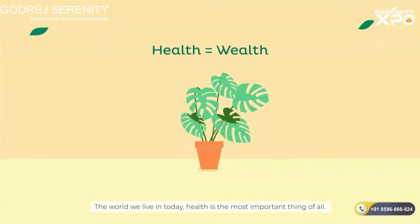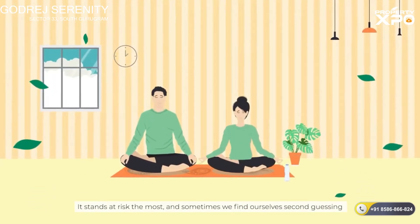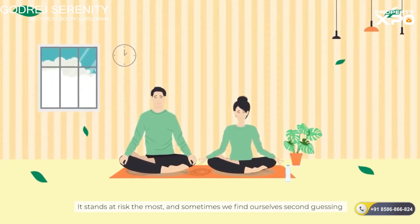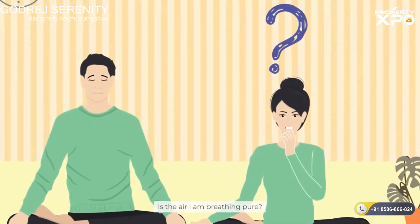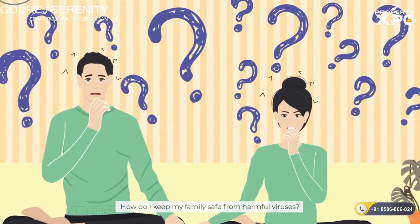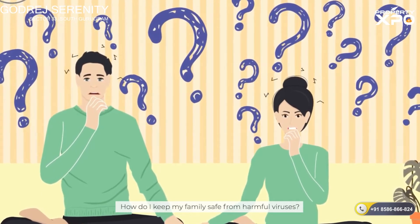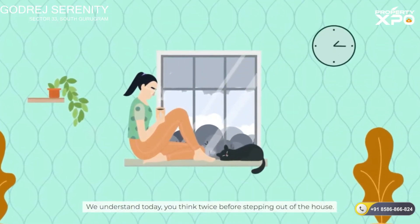The world we live in today, health is the most important thing of all. It stands at risk the most, and sometimes we find ourselves second-guessing when it comes to our health. Is the air I'm breathing pure? Is the space around me germ-free? How do I keep my family safe from harmful viruses? We understand today, you think twice before stepping out of the house.